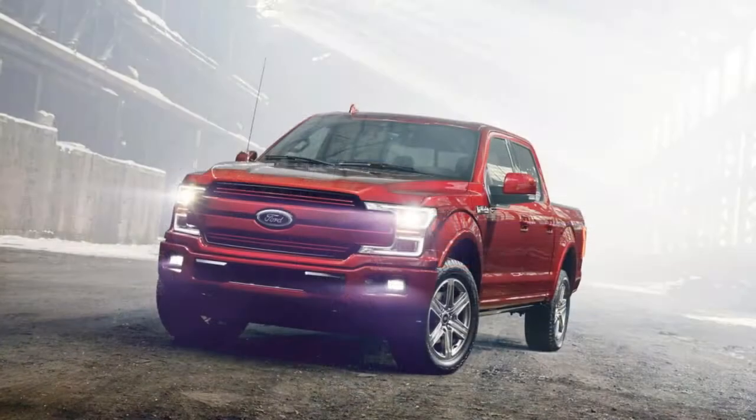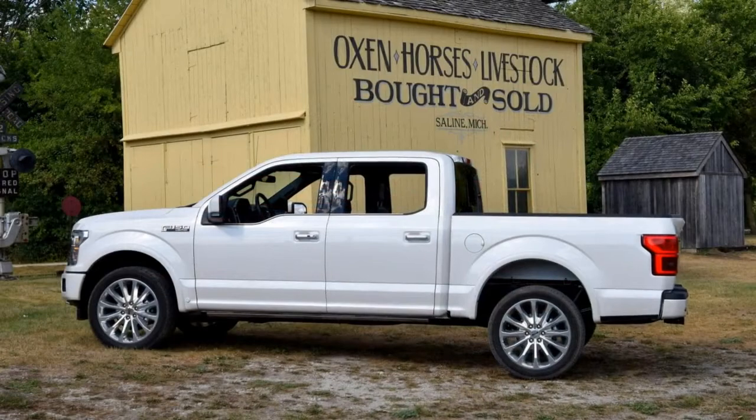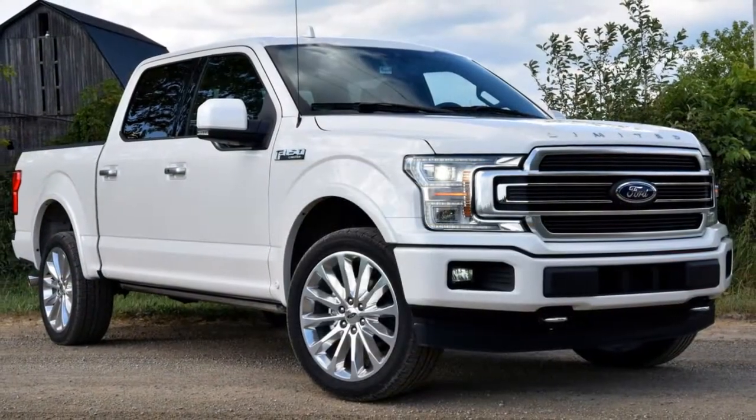Other new features include an optional B&O Premium sound system and a 4G LTE WiFi hotspot that can connect up to 10 devices at once. The 2018 updates continue behind the bold new grille.